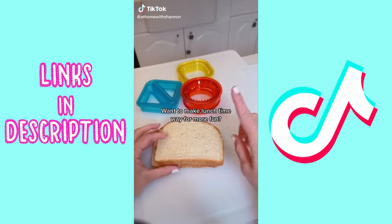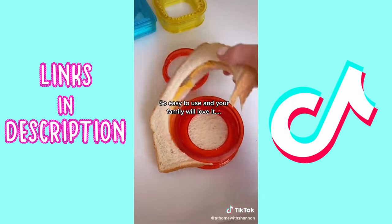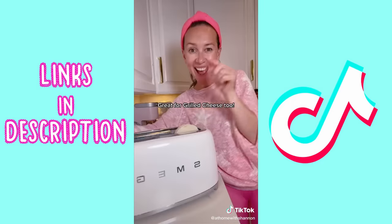To make lunch more fun for your kids and easier for you, grab a sandwich sealer. They're so easy to use and the sandwiches come out so cute. I shared it with all my friends — great for grilled cheese too.